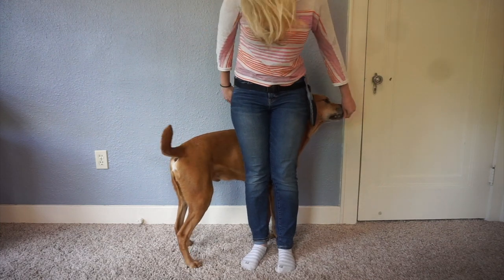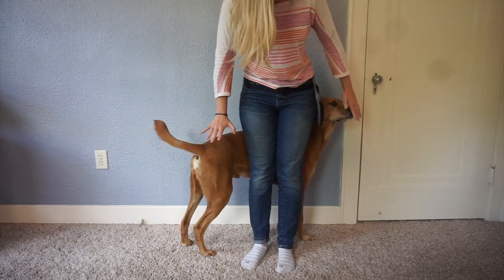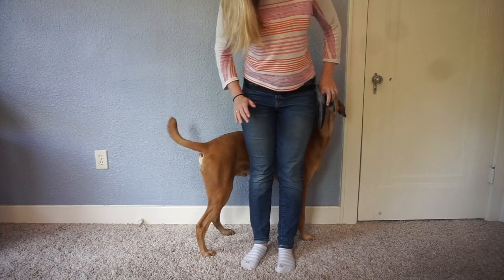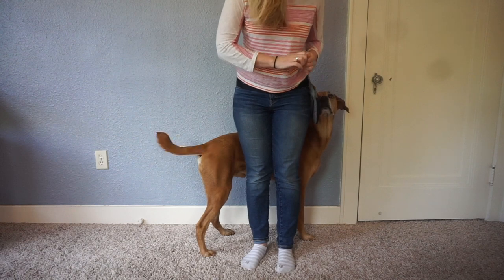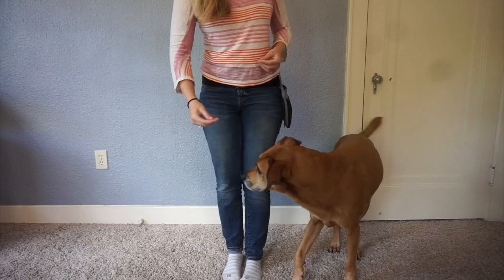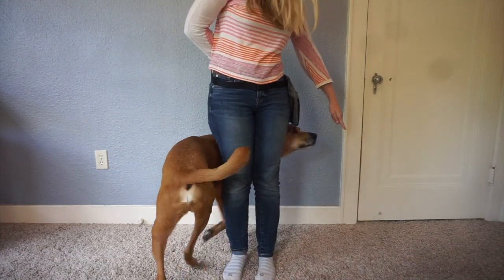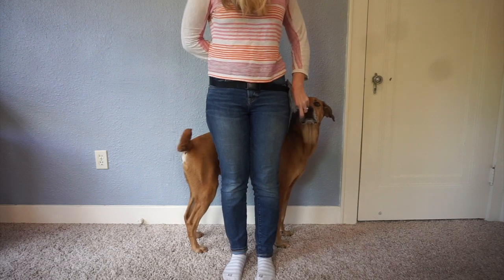I would ideally like him to be in a standing position, so the longer he holds that standing position, the more treats he's going to get. If he happens to put his butt down, I'll reset and try again. As he starts catching on, I'm just going to point behind me and have the treat ready for him on the other side.